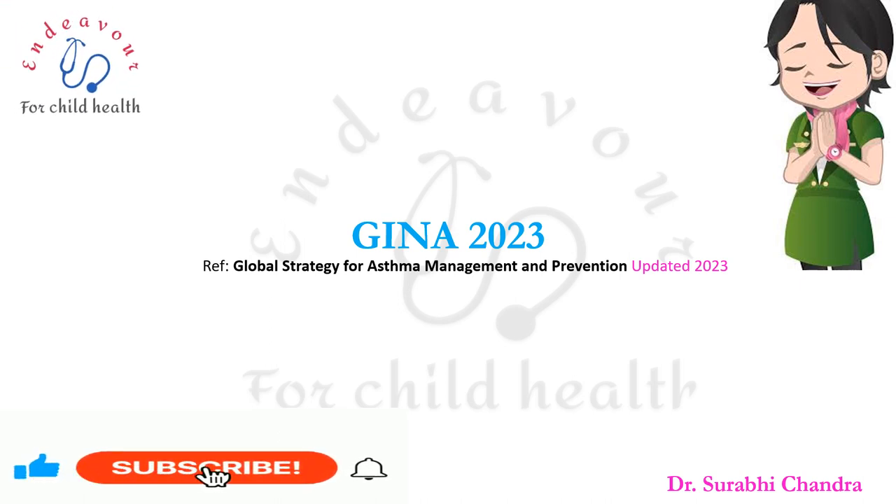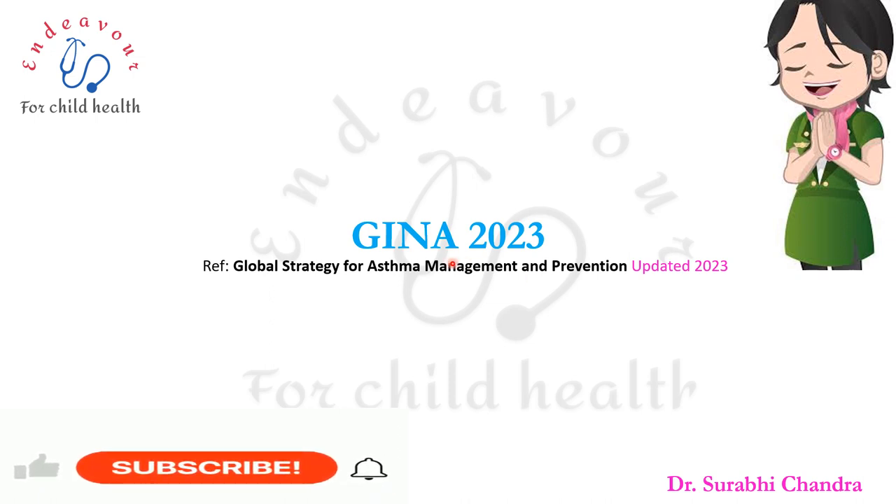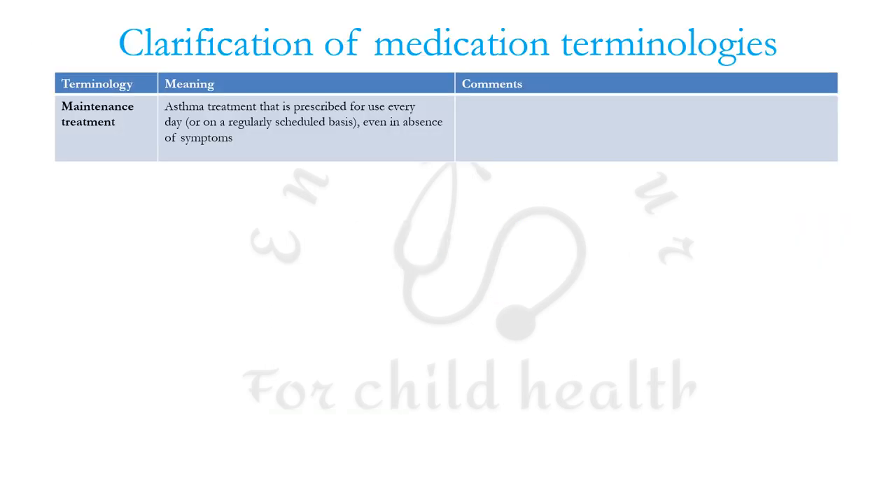Namaskaram dear friends. In this video I shall cover the recent most updates of GINA guidelines 2023 pertaining to the pediatric age group only. The first and foremost is that GINA has clarified certain terminologies.